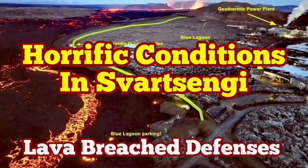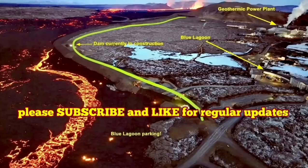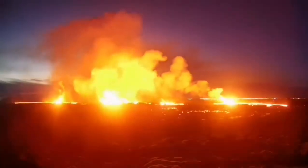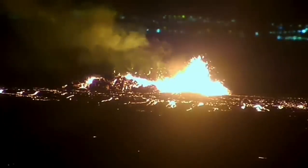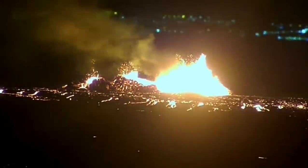The latest eruption in the Reykjanes peninsula of Iceland has surpassed anything that we have seen in the past. The eruption started at a point between Stóra-Skógfell and Sýlingarfell and spread rapidly. It was not very spectacular like the last eruption, but it was steady, forming a river of lava flowing toward the lower ground, toward the Svartsengi power plant and the Blue Lagoon.